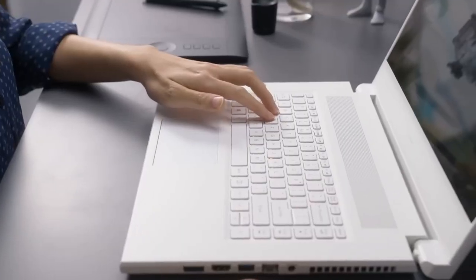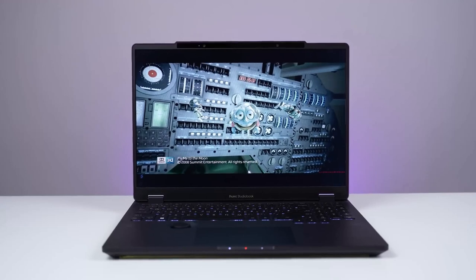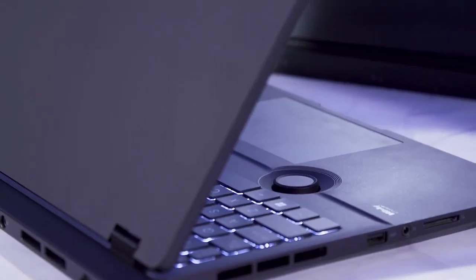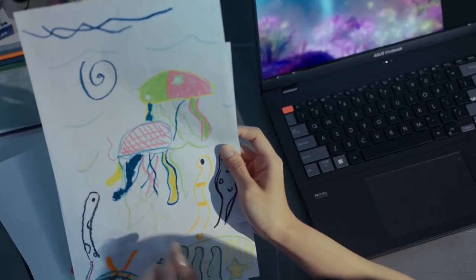Rather than projecting a single image, the laptop renders separate images for each eye, allowing the brain to process them as a three-dimensional image. This approach has been used in 3D films for years, but the use of eye tracking technology takes it to the next level.